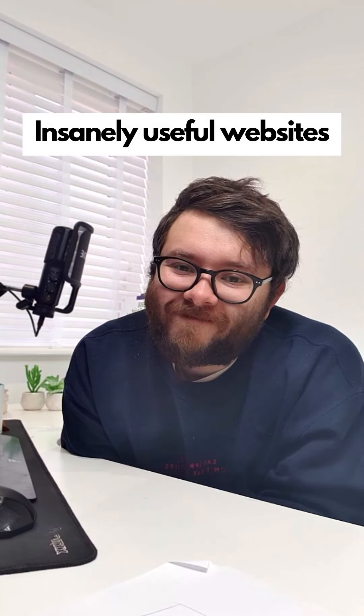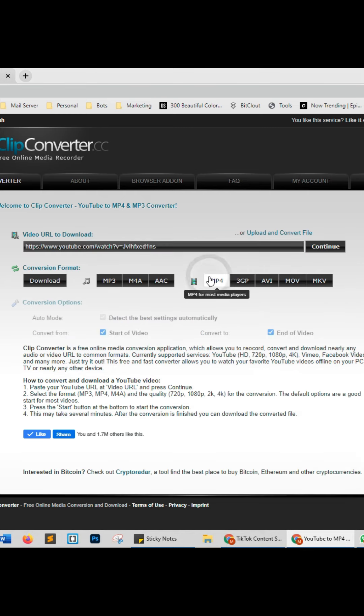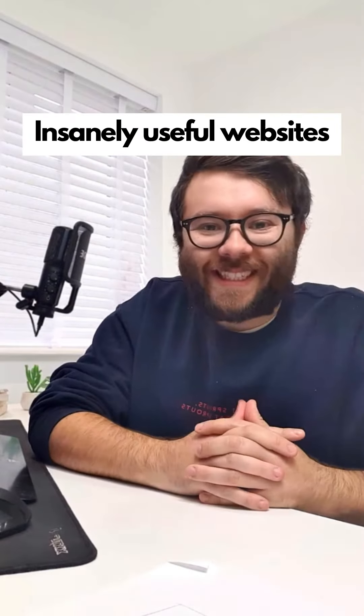Insanely useful websites, Part 36. This website will download any YouTube video for free. Enter the YouTube video URL, select the format, click continue, wait for it to finish loading, then click the download button. Go check it out.